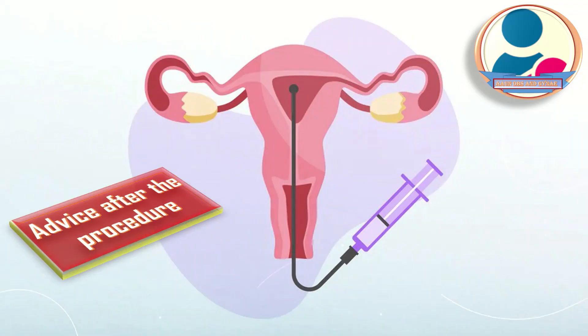What advice do we give to the patient after the procedure? After insemination, the patient is advised to lie on her back for a brief period. Once the procedure is over, she can get dressed and go about her usual daily activities. She may have some light spotting for a day or two after the procedure, and she should be advised regarding that as well.